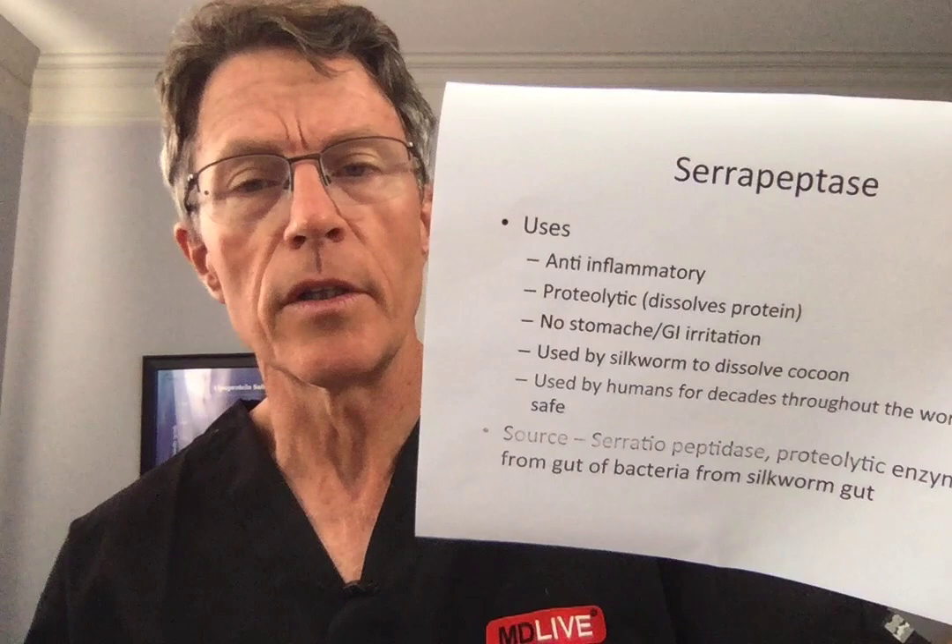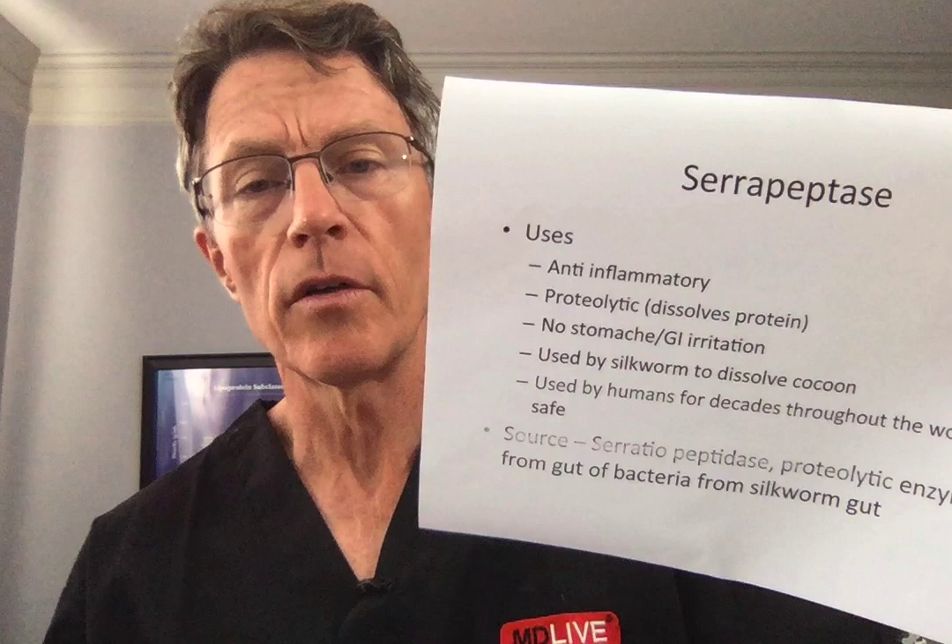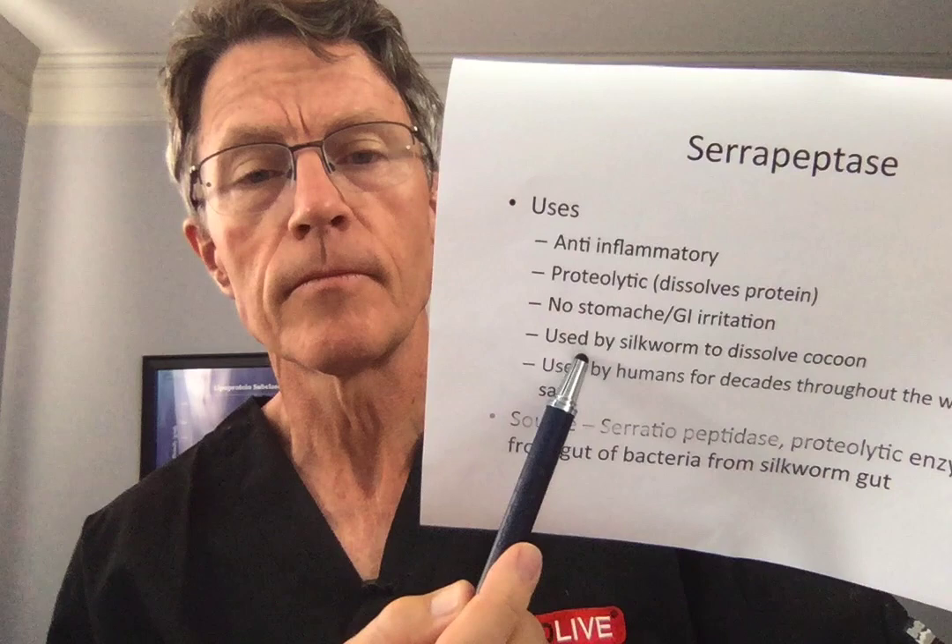Since it's a protein — like the protein you get from legumes, beans, salmon — these have no stomach side effects or other side effects.